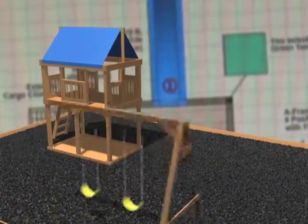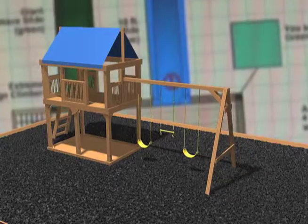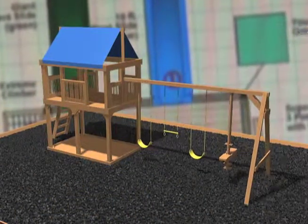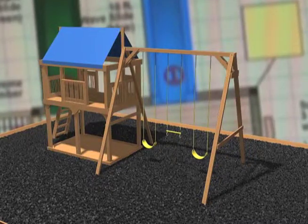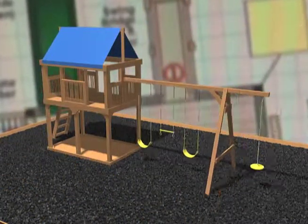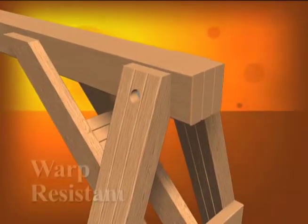Next, determine if you would like an A-frame with a 2-position, 3-position, 4-position, super size, or 3XP Fort swing attachment. All of our A-frame designs are engineered for sturdy play, featuring massive warp-resistant beams and legs.